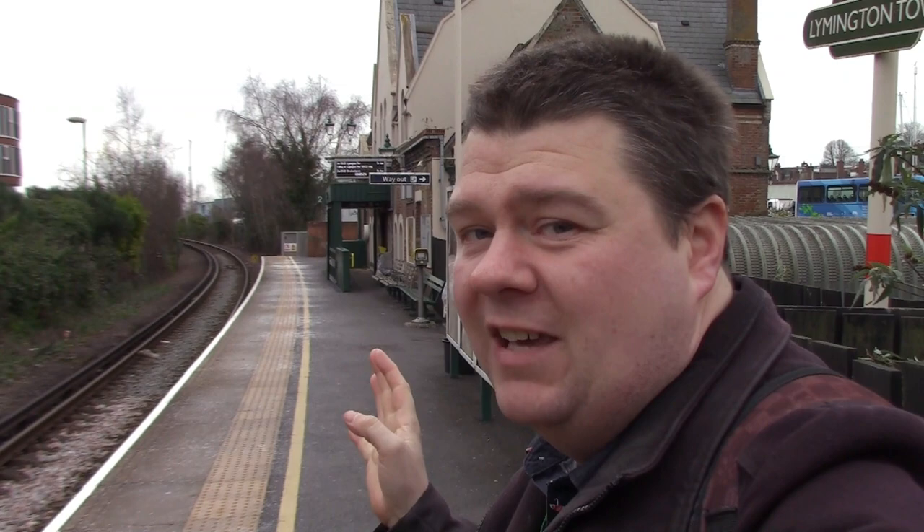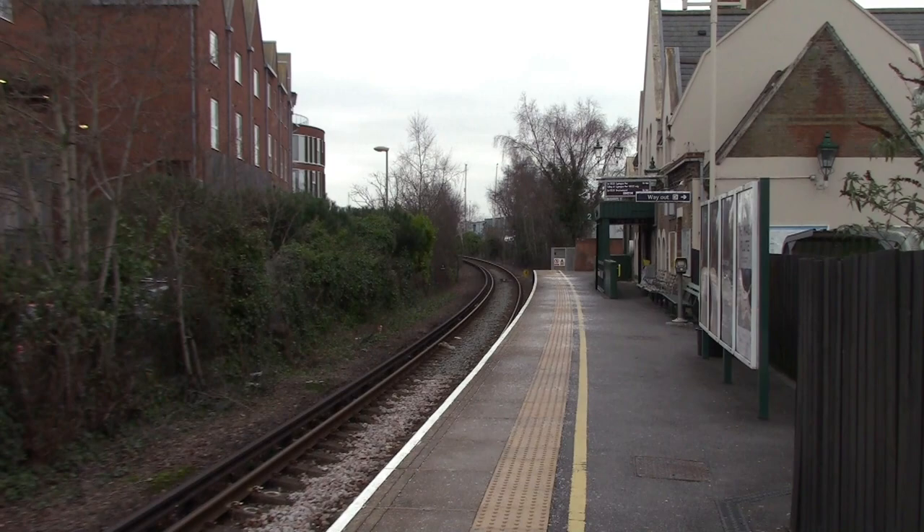So this is Lymington Town Station — it's a basic station with just the one platform. When the Brockenhurst branch line opened on the 12th of July 1858, it actually came to a temporary station until the permanent station opened in 1860. This used to be the terminus of the line until they extended it to Lymington Pier.